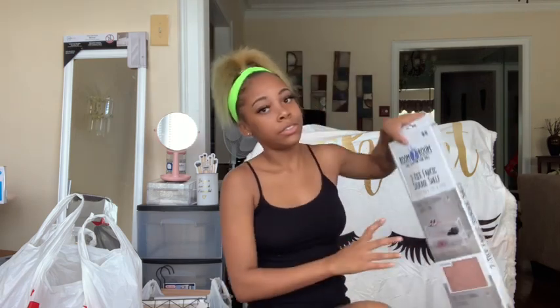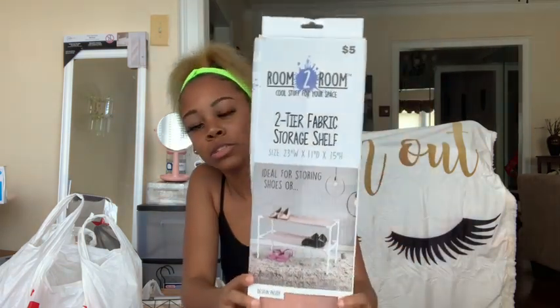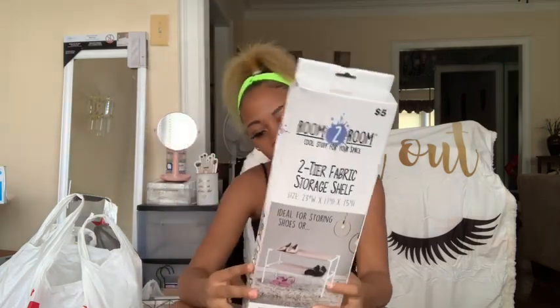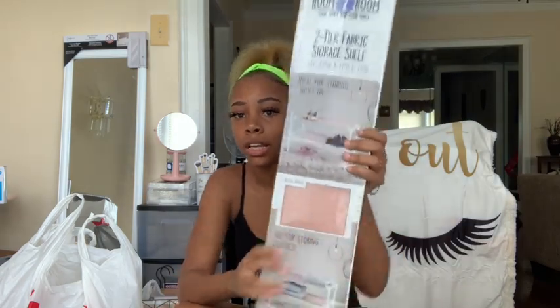Next, from Five Below I just got this little shoe rack where you can put shoes or clothes or whatever you want on it. That was five dollars from Five Below and it is that pink color.